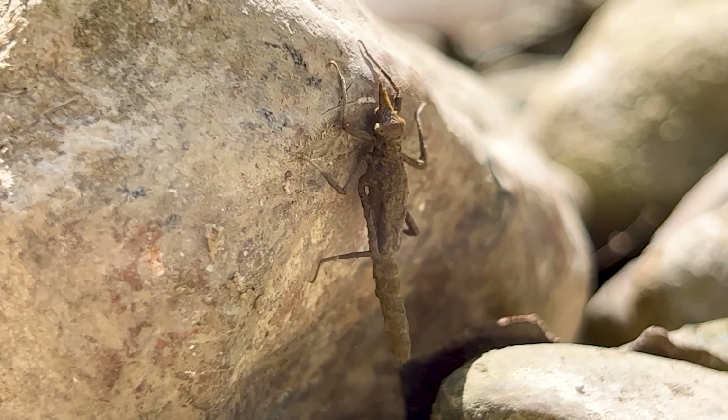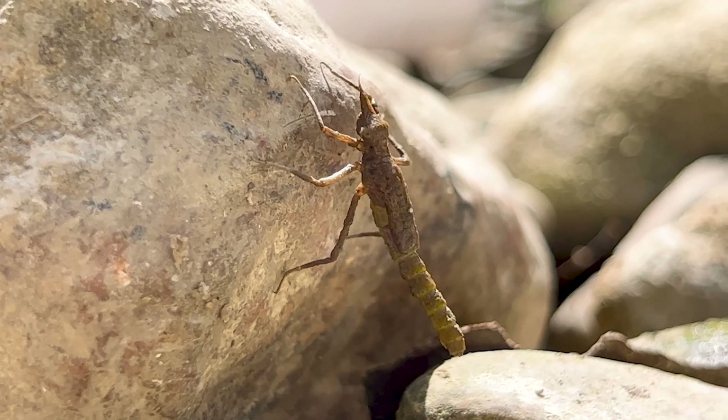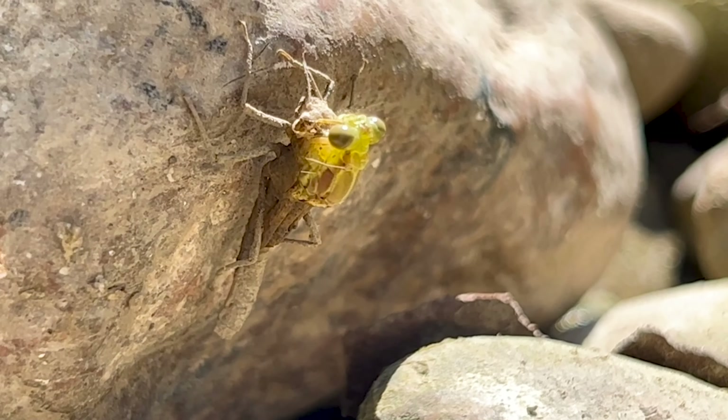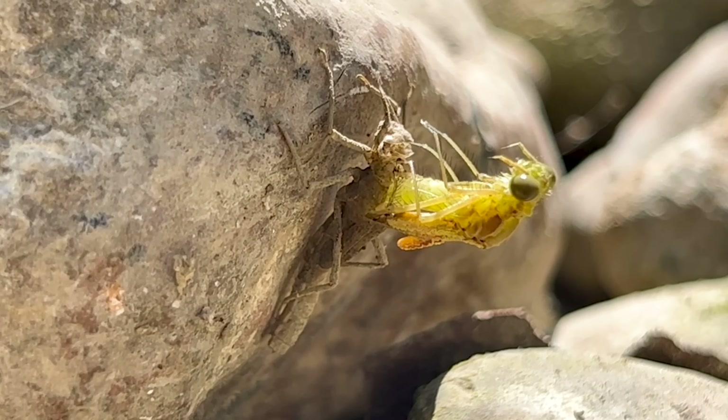Why would it do that? Most of the insects we see in the stream are larvae, meaning they are not yet adults and need to go through a change called a metamorphosis. So this little insect, a broad-winged damselfly called a ruby spot, was in its last moments of the larva form.